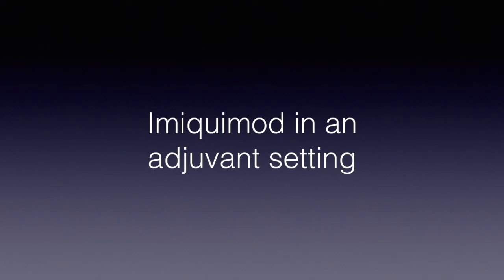Hello, this is JP Argenziano from Naples, Italy. This is the second video concerning imiquimod and melanoma, and I would especially like to underline what we currently do for lentigo maligna once we have the lesion removed.